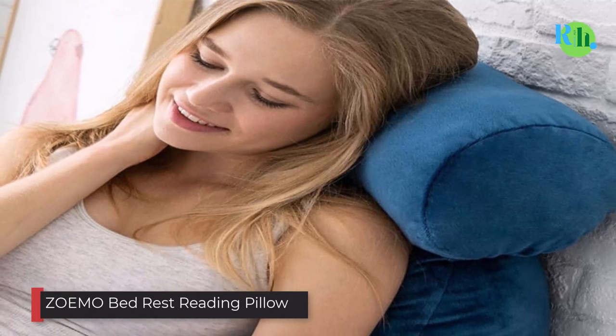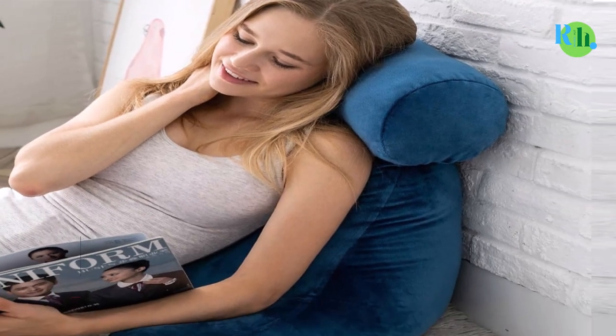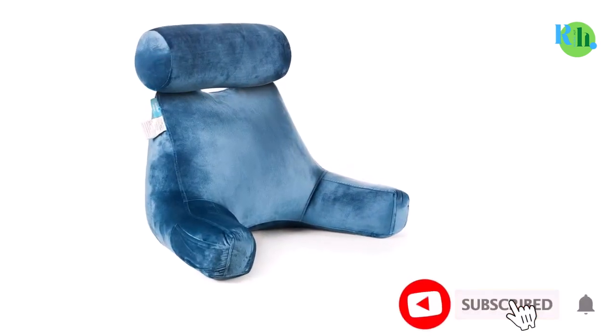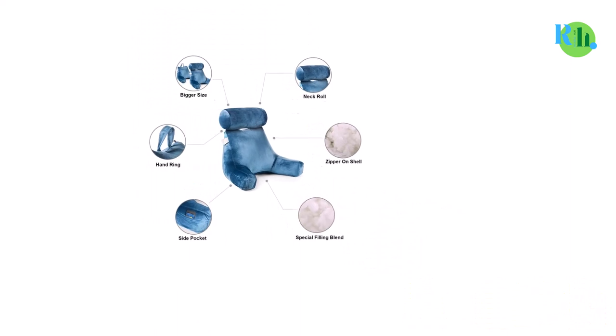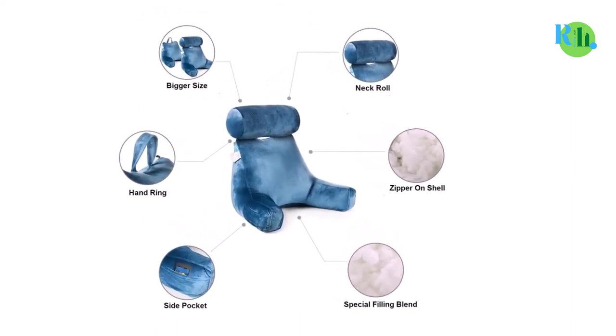Number five: Zomo Bed Rest Reading Pillow. The Zomo pillow is a bulkier upright cotton-filled backrest pillow available in navy and gray, branded as a reading pillow for kids and adults. Reviewers have also found the Zomo pillow to be well suited for those on bed rest. Measuring 26.5 inches tall and 21.3 inches wide, this pillow is covered in washable and removable velour. While the Zomo doesn't offer anything particularly unique, users have found it a solid and comfortable option.